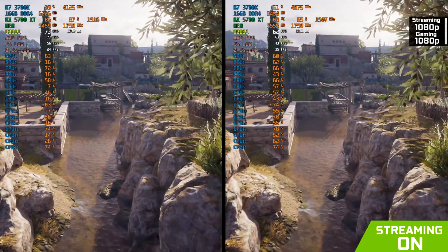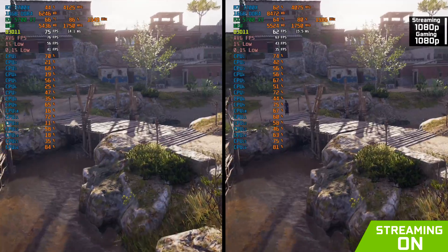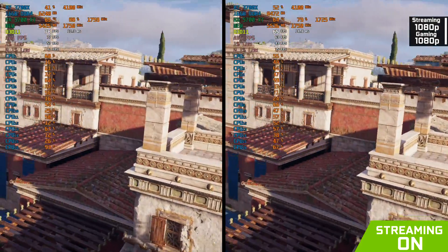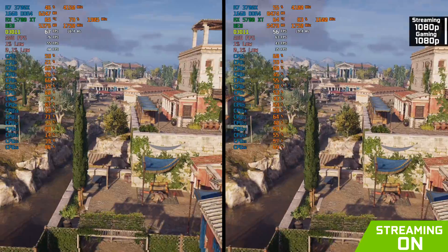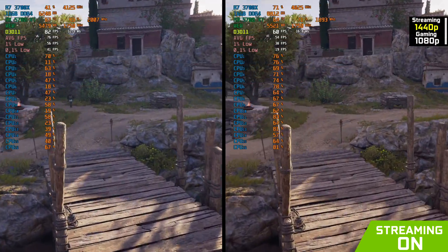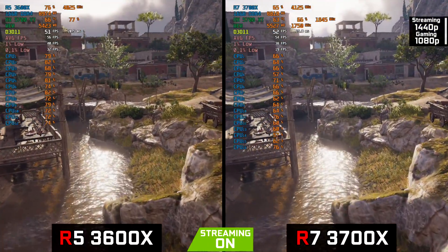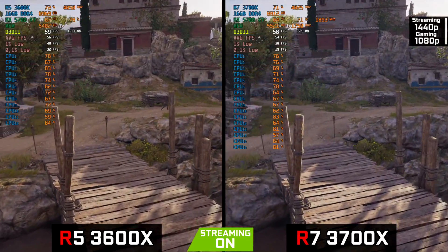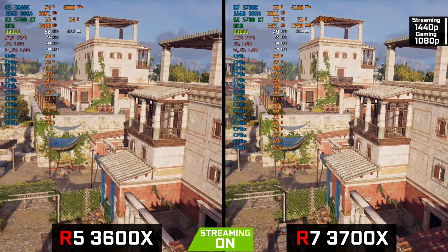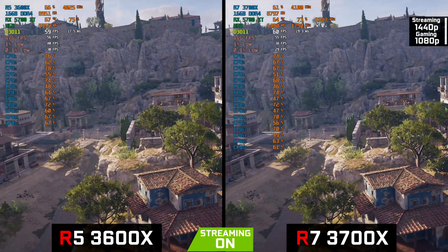Now streaming while gaming, we had the following results. The 3700X, streaming at 1080p with OBS and running at default settings, hit an average of 63 frames, compared to 76 it had on average without streaming. Streaming at 1440p had a bigger impact on performance, giving us only 55 frames on average. When we compare it to the Ryzen 5 3600X, we see that it gave us 56 frames, so that's almost identical considering the margin of error. I also have a video where I test the streaming capabilities of the 3600X more intensively, so if you are interested, you can check that out as well.